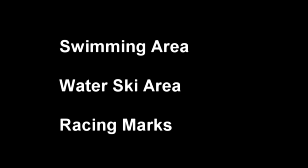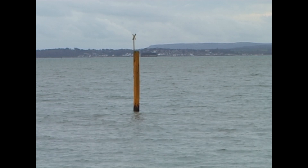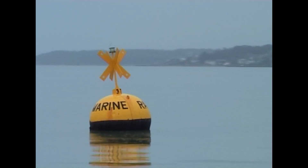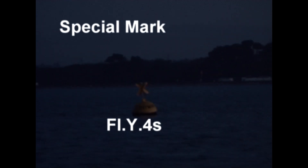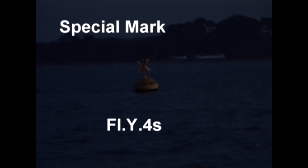Let's have a look at special marks. Special marks may mark a swimming area, a water skiing area, or they may be laid as racing buoys — the chart or almanac will tell you what they denote. They're always yellow, and if they have a top mark, it'll be a yellow X. If they are lit — signified on the chart by a magenta teardrop — then the light will be yellow, and it will be any configuration that cannot be confused with a cardinal mark. Here's a racing buoy by day, sponsored by Raymarine, and here's that same buoy at night.